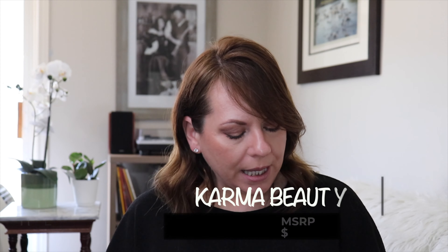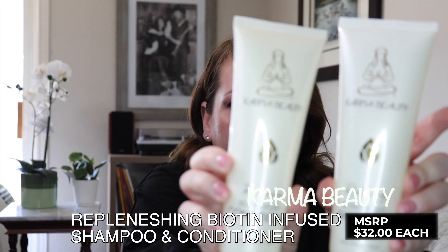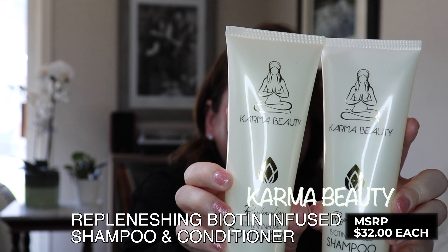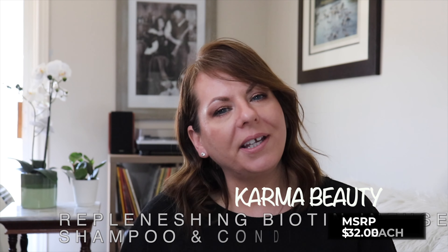I've never tried this brand — I don't think I've even heard of it — so I'm a little apprehensive, but I'm open-minded to trying anything and everything. This is by Karma Beauty and this is the Replenishing Biotin Infused Shampoo as well as the Conditioner. Biotin is so good for your hair, skin, and nails, and I have really high hopes for these products. I will keep you updated and do a review on them.